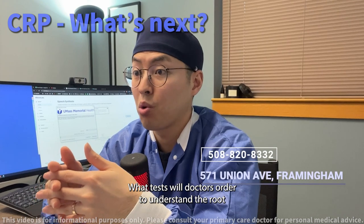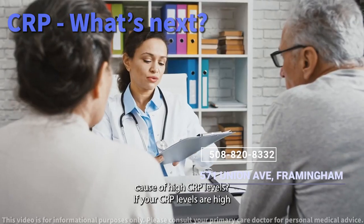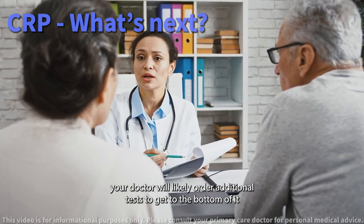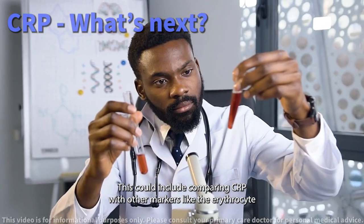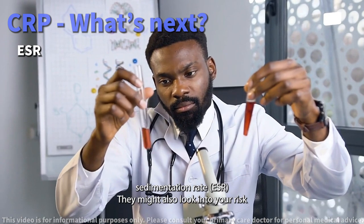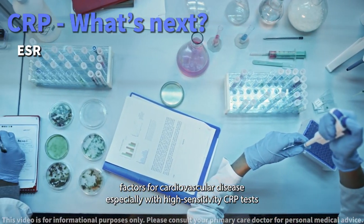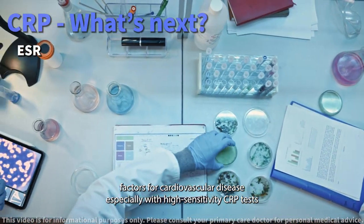What tests will doctors order to understand the root cause of high CRP levels? If your CRP levels are high, your doctor will likely order additional tests to get to the bottom of it. This could include comparing CRP with other markers like the Erythrocyte Sedimentation Rate, or ESR. They might also look into your risk factors for cardiovascular disease, especially with high-sensitivity CRP tests.